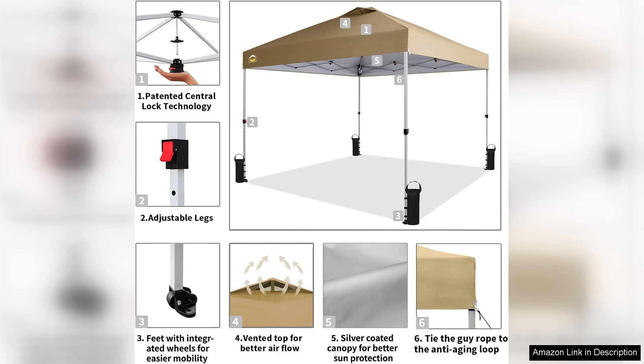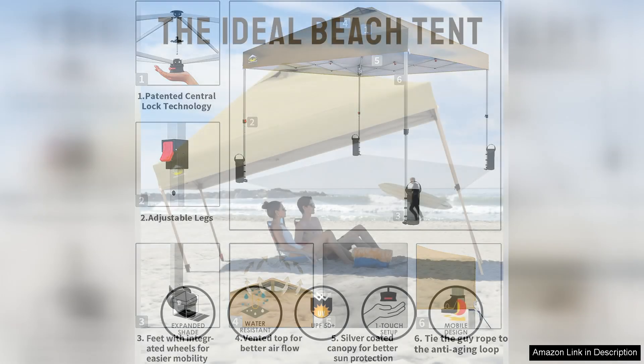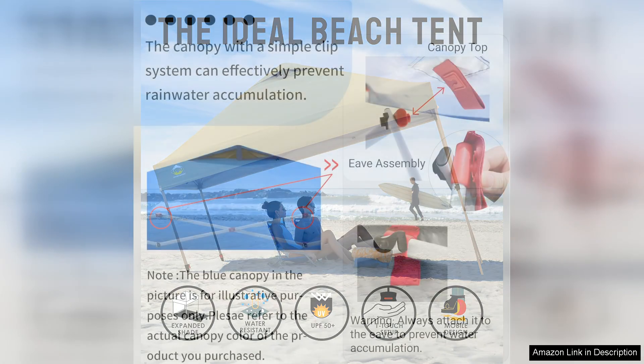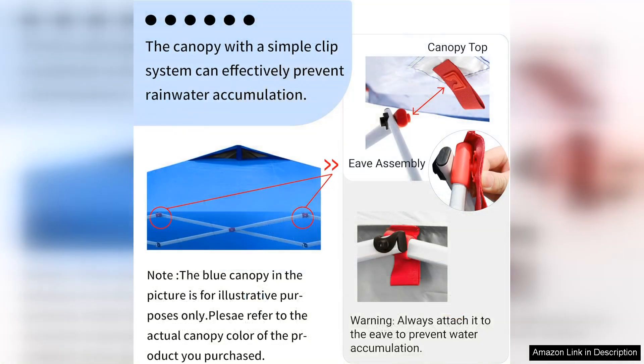The canopy offers excellent protection from the sun with a UV-resistant fabric that helps keep the heat at bay. I've used it during a sunny picnic and a family reunion, and each time it provided a refreshing respite from the scorching sun. The sturdy frame is built to withstand moderate winds, which is a plus for outdoor gatherings.